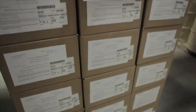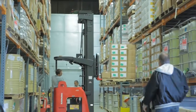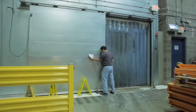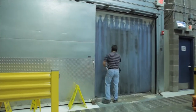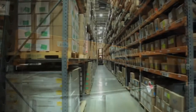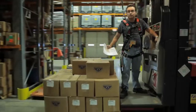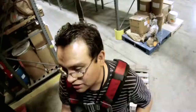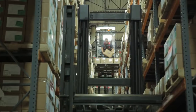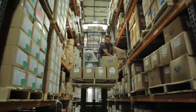Once we determine that a shipment has passed our rigorous quality requirements, ingredients are stored in a climate-controlled location based on each ingredient's unique container and temperature needs. Each location is recorded in our database for quick and accurate retrieval during the manufacturing process. When we get a ticket that needs to be picked, the process needs to go fast, from our receiving all the way through production and into shipping. So we're trying to make sure that our inventory is right on the money.